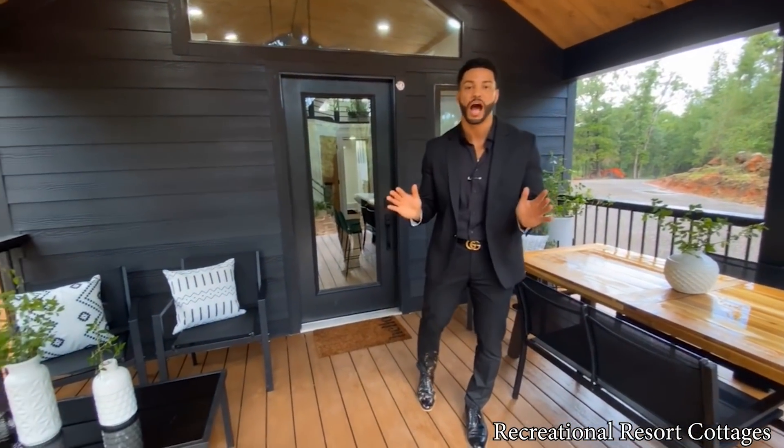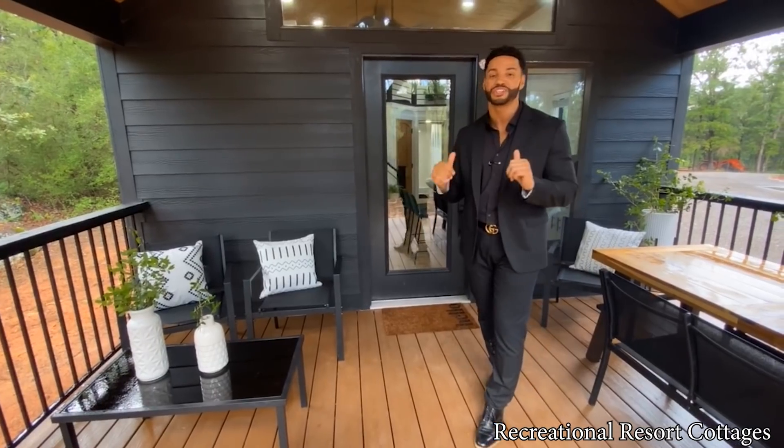Let me showcase the interior so that way you can see — if it looks like this on the outside, let me bring you inside so you can see everything this home has to offer. This home is located in East Texas on about 67 acres to be exact, and this is a secondary property for the Andersons — a weekend getaway that they can get to whenever they just want to leave the big city and relax. No cell phones, no TV, just enjoy this tiny home and the nature outside.